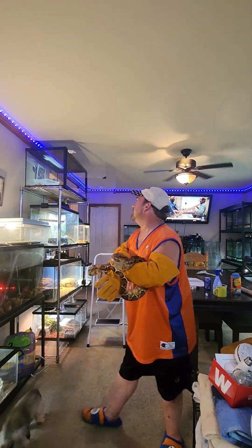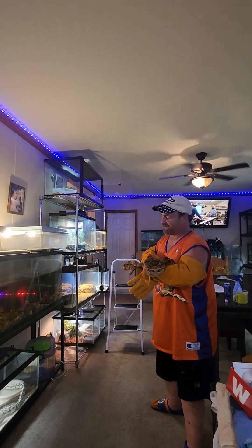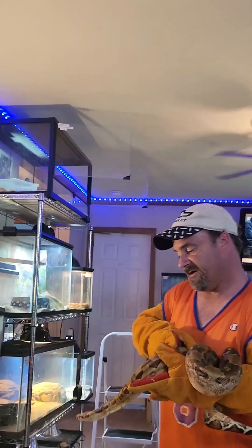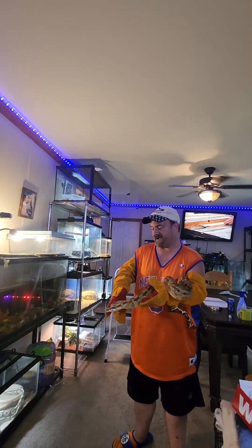As you can see the enclosure I have him in — it's got double locks on the top and bottom. It's a 40-gallon enclosure, plenty of room for him. They like things to be tight.